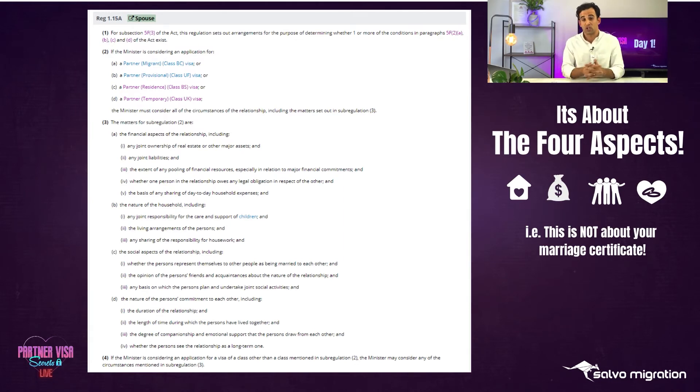The nature of your commitment is a bit of a grey area - harder to define. They're looking for more emotive topics and concepts for you to describe: how much does your relationship mean to the two of you, what have you said in your relationship statements about your commitment to one another, what are your plans together? Whether the persons see the relationship as a long-term one - is it forever? Do you see children, marriage, property ownership? Where do you see this going?